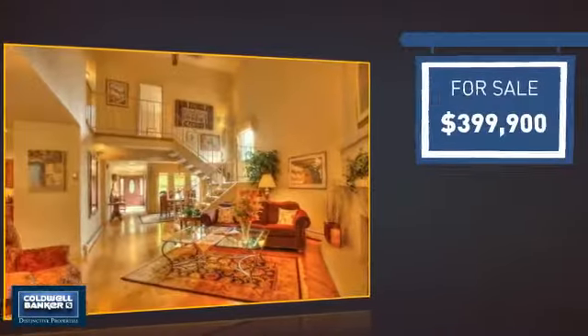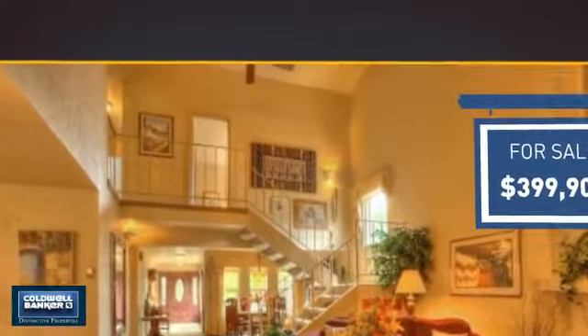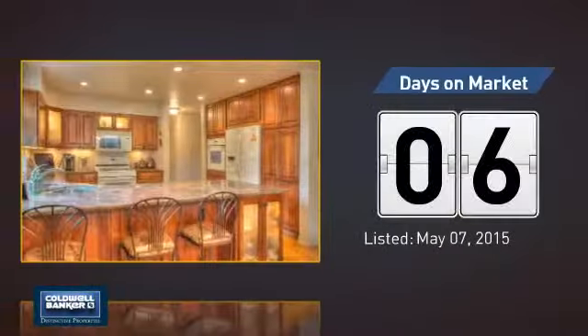Currently listed at just under $400,000, it just went on the market this month.